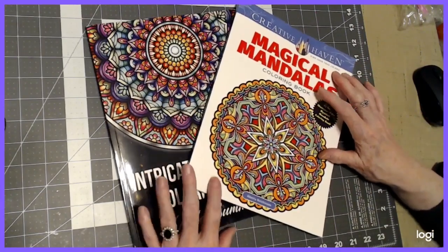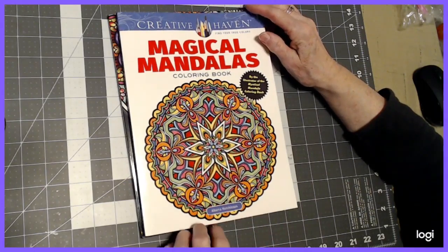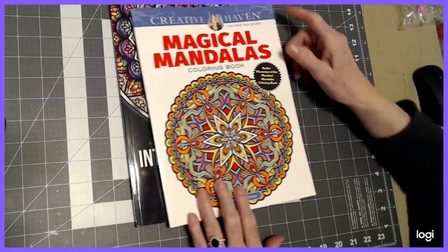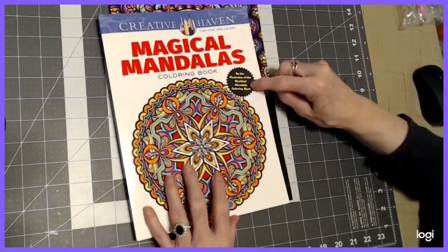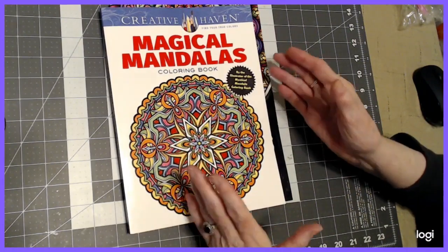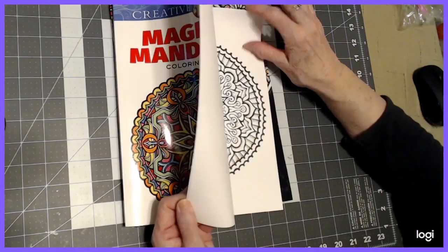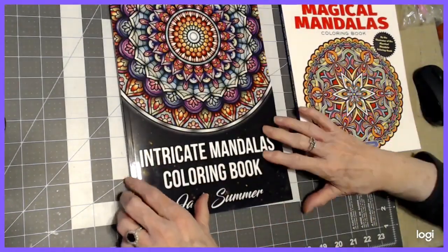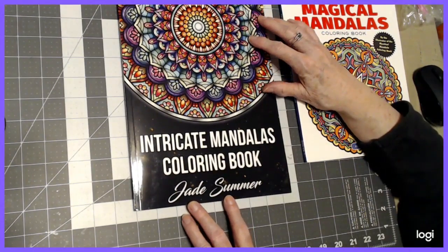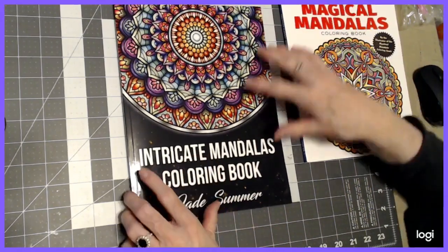These are new books for me. One is 'Your Magical Mandalas' from Alberta Hutchinson from Creative Haven. She's also the artist of 'Mystical Mandalas' by Dover, but that is a double-sided picture book. This one from Creative Haven means all the pictures are single-sided. And I'm also going to have you take a look at Jade Summer's 'Intricate Mandalas' coloring book.